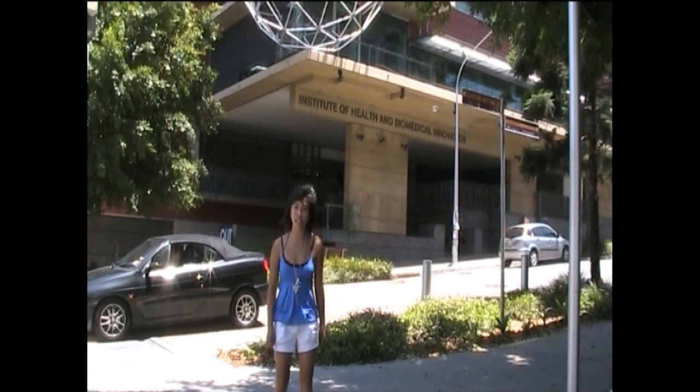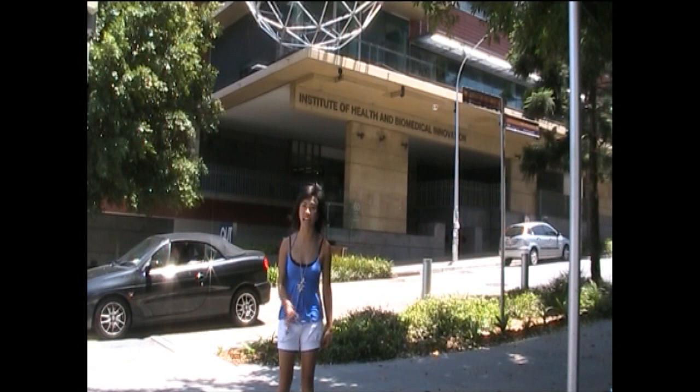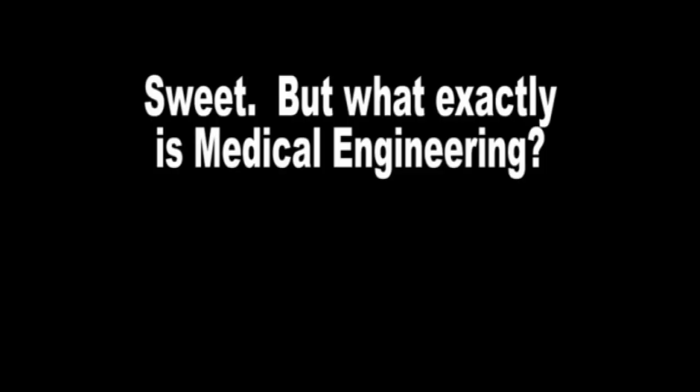Hi, I'm Ni. I'm in my third year of medical engineering at QUT. Medical engineering is a specialised field of mechanical engineering and it links mechanical engineering with electrical engineering. Medical engineering is applying engineering principles to the human body, so we create things like prosthetics and artificial hearts and limbs.